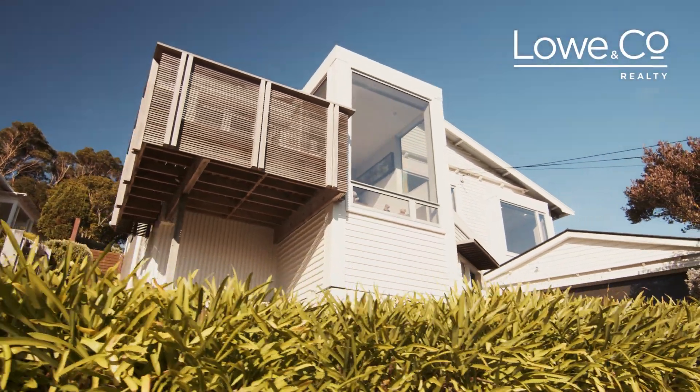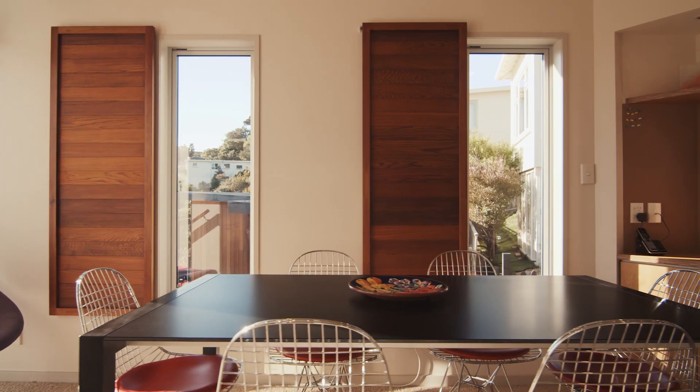Welcome to 18 Tocha Road Miramar. This architecturally extended character home is sunny, stylish and spacious.